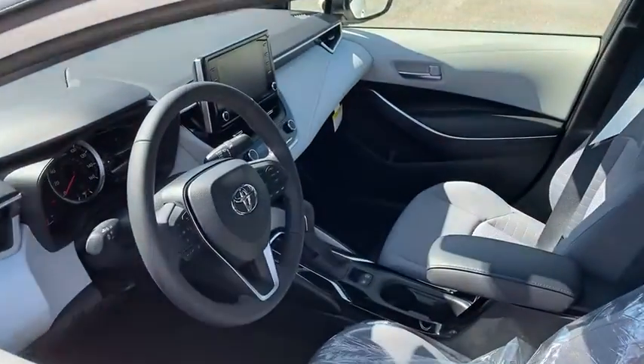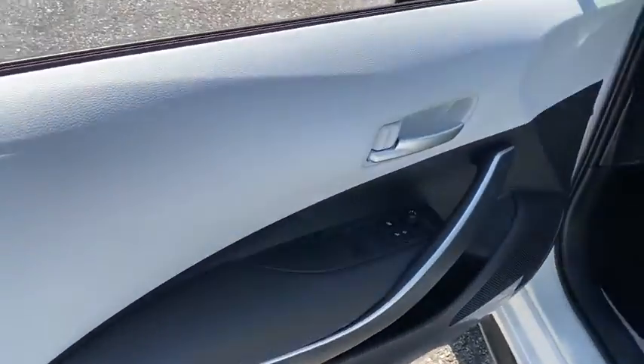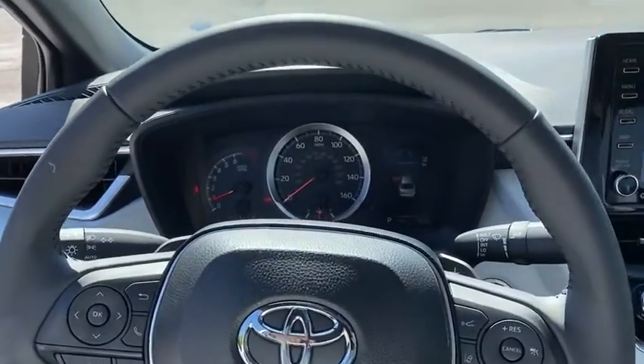Rear window defroster, security system, panic alarm, remote keyless entry, brake assist, tachometer, power moonroof, front reading lamps, front bucket seats, driver vanity mirror.